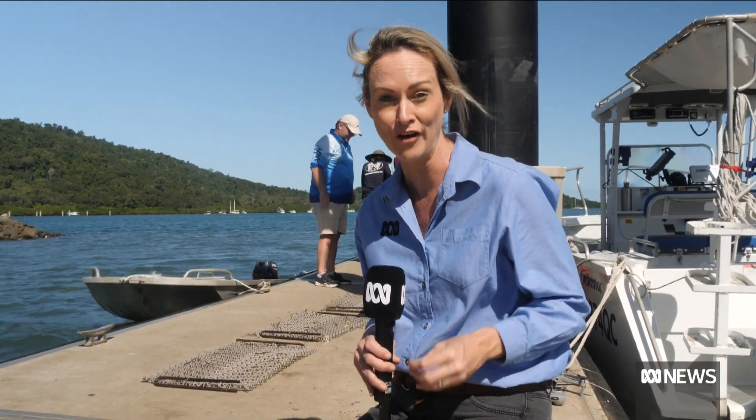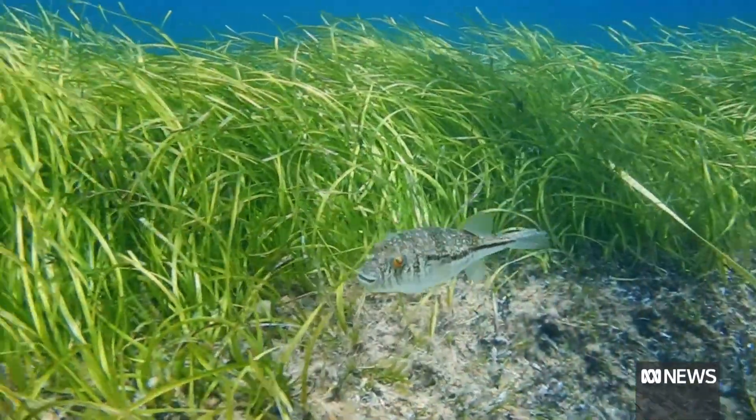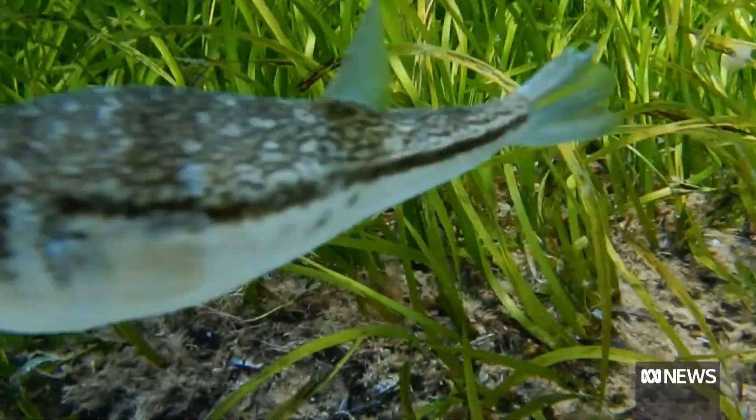This is the first mass seagrass planting of its kind in the tropics. If successful, researchers hope to extend the project up the far north Queensland coast — restoring the forgotten forests in our ocean.